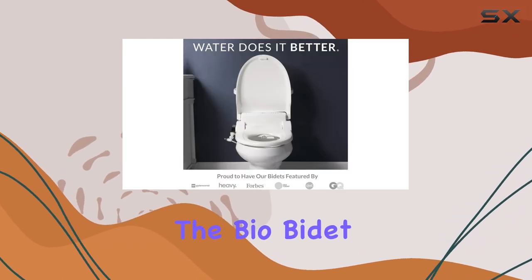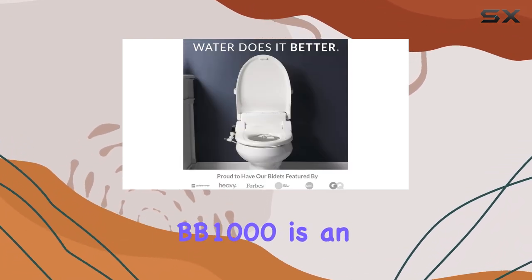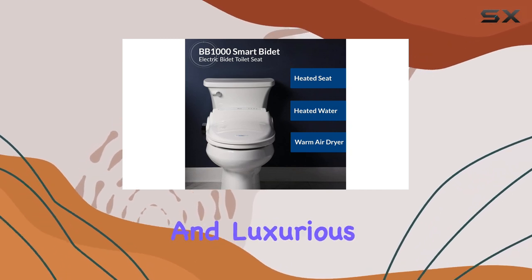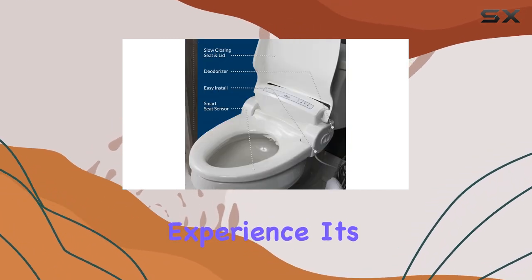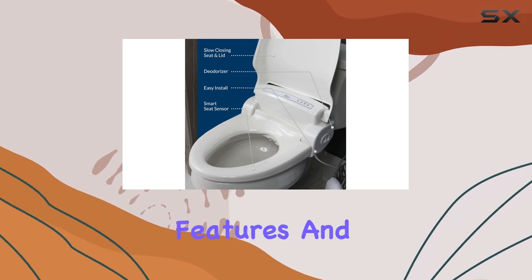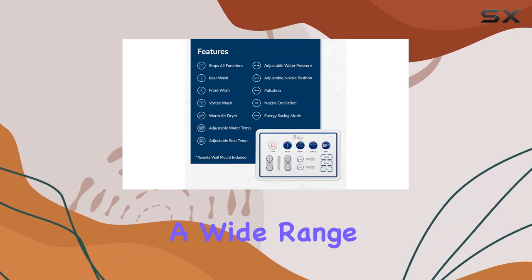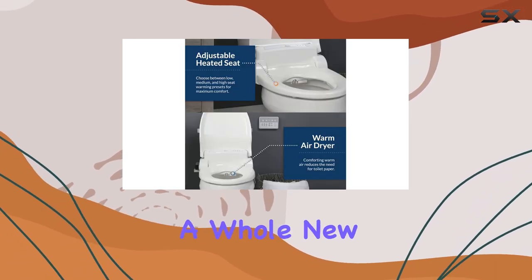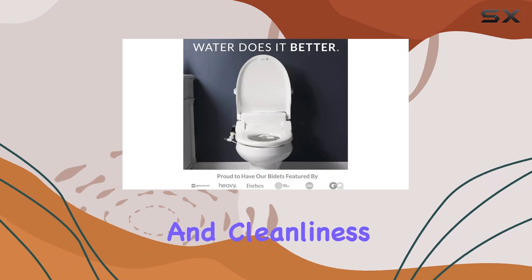Overall, the Bio Bidet BB1000 is an exceptional bidet toilet seat, offering a personalized and luxurious experience. It's easy to install, packed with features, and suitable for a wide range of users. Upgrade your bathroom with this top-of-the-line bidet and enjoy a whole new level of comfort and cleanliness.